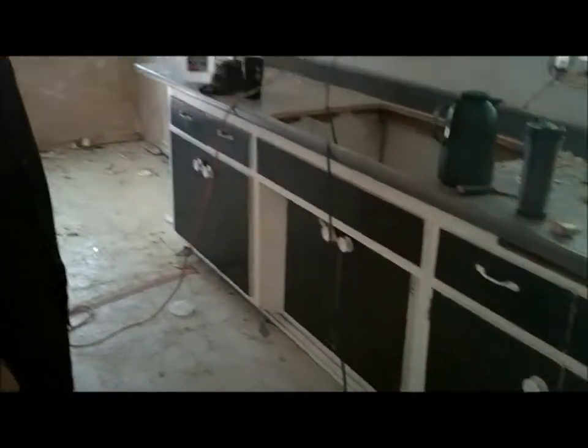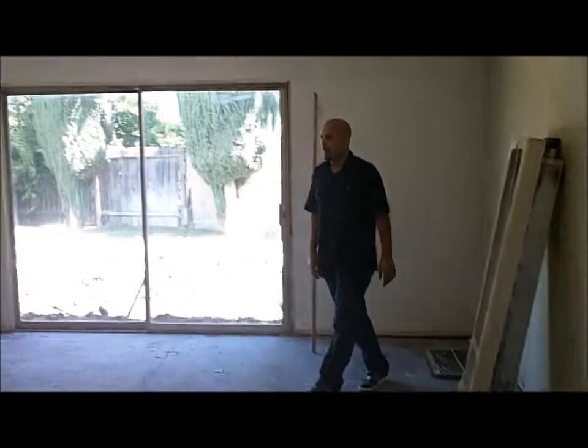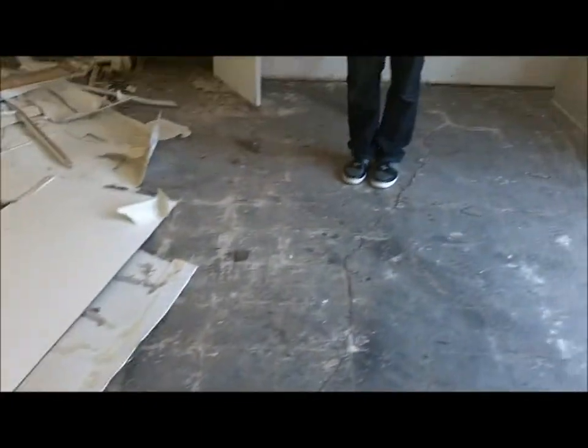Walking in through here, you'll notice this was the kitchen previously. We've already started doing some demo — they removed the kitchen cabinets and some of the linoleum floor that was in the living room. This is exactly what I was talking about as far as the foundation issues. If you notice, we've got some cracks coming down here, and there are also obvious signs up on the walls — those are really good indicators of a foundation issue.